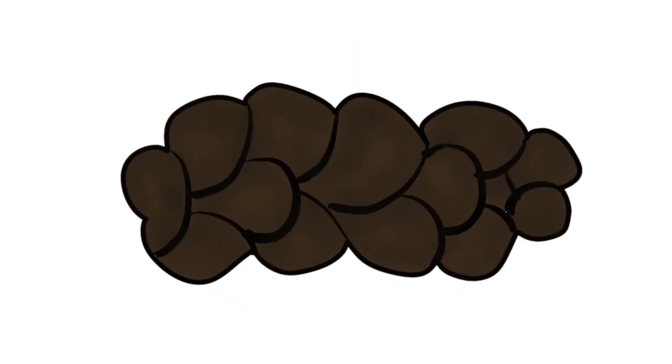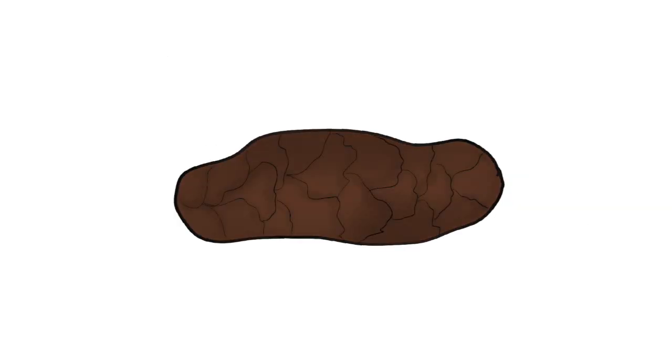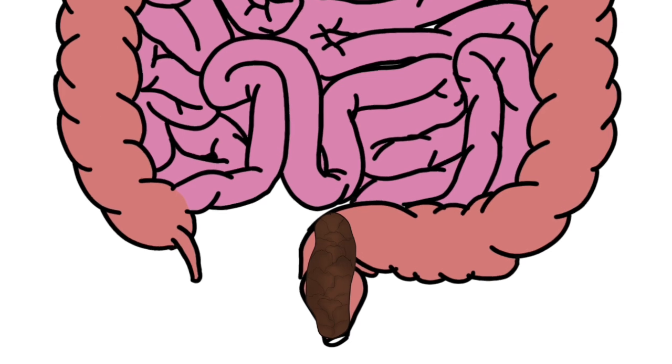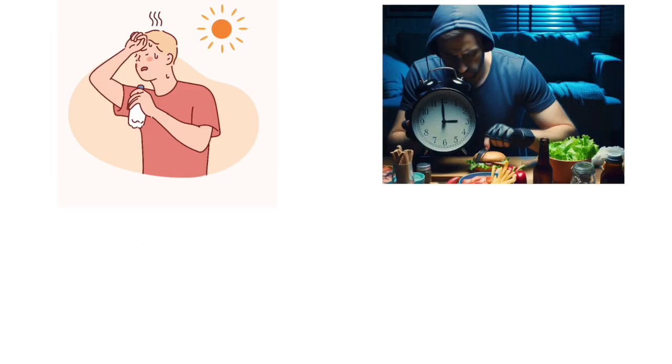Three: lumpy sausage. Lumpy sausage poop looks like a sausage, but bumpy and dry on the outside. It's another sign that things are moving too slowly through your gut — the longer poop stays inside, the more water gets pulled out, making it harder and thicker. Four: cracked sausage. Cracked sausage poop looks mostly normal — sausage-shaped with some dry cracks on the surface. It's a good sign overall, but your body might be a little low on water or fiber. This happens when stool sits a bit too long in the colon and starts to dry out, caused by mild dehydration, eating at odd hours, or even a little stress.